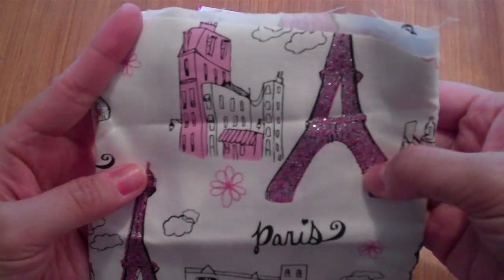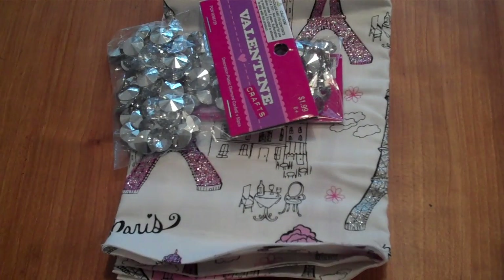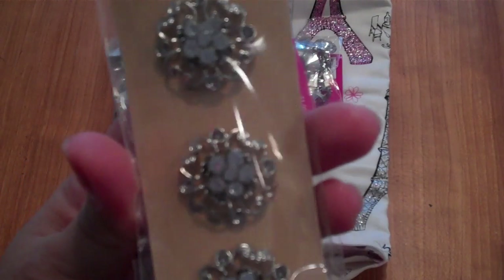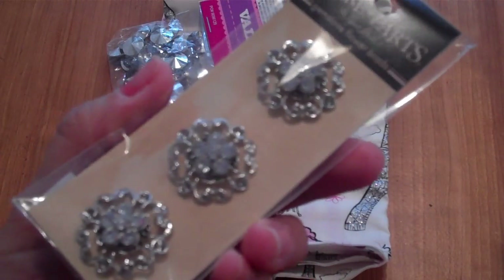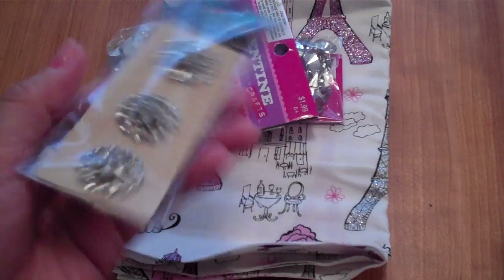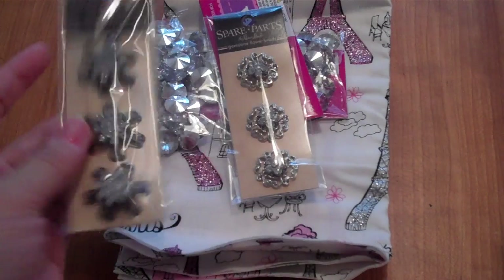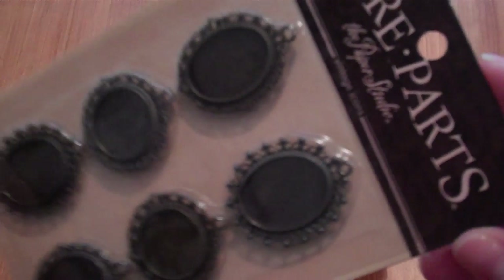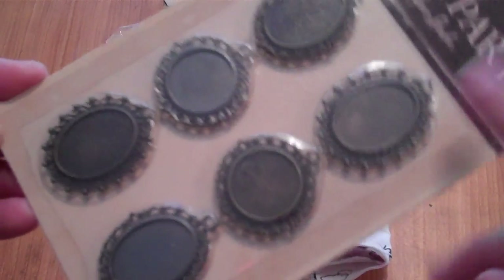The fabric has a Paris theme with Eiffel Towers and glitter on it — very pretty. I picked it up for her. The spare parts were all 50% off, so I grabbed these flower brads that we can use as embellishments or flower centers. I also picked up some vintage icons stickers.